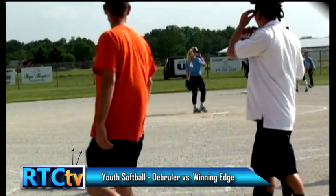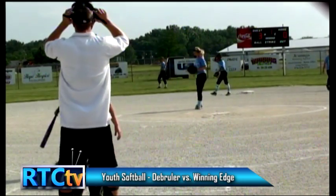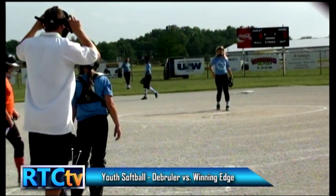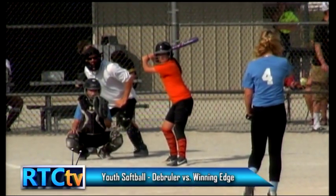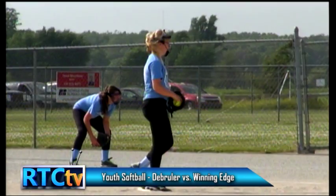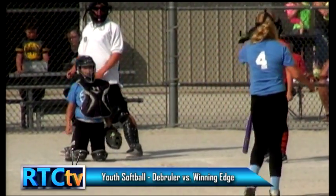Welcome back to Rochester Youth Girls Softball on RTC TV — we are back in the bottom of the first inning. With me today is Scott Seger. We are watching the Winning Edge pitcher warm up and she's got a pretty tough fastball. And that makes strike one.